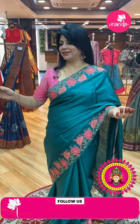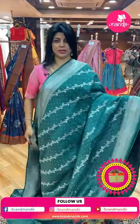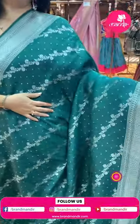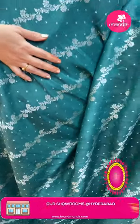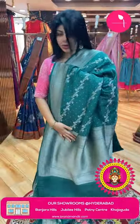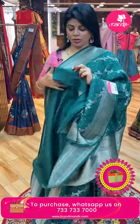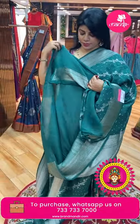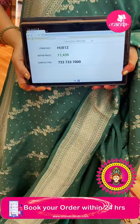We ship globally; within Hyderabad we provide cash on delivery option. Next saree: navy blue and teal green shade tassam — cross floral vines and small diamond butas. Border with cross checks, floral blocks and leaf vines. Blouse with floral border; the blouse itself with border, or you can team up with a silver blouse. Pricing: ₹11,439. Code: HU812.